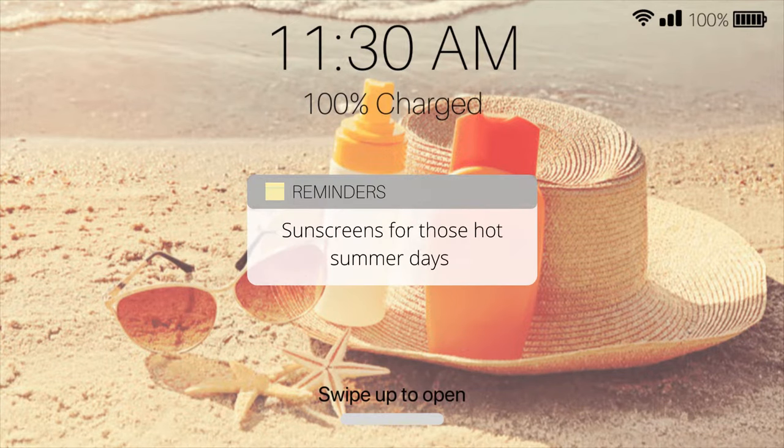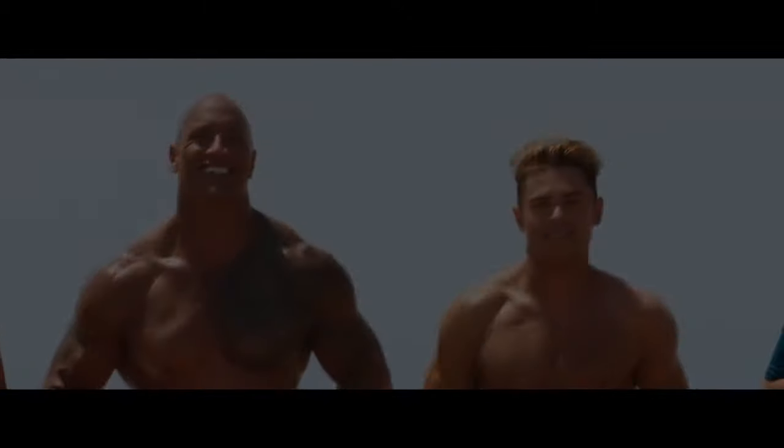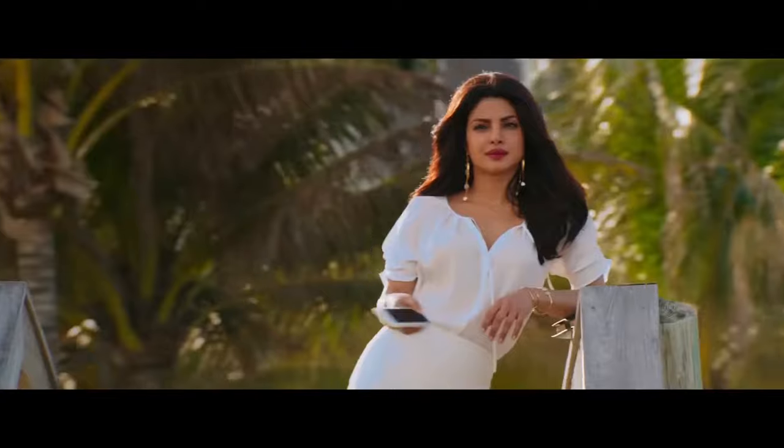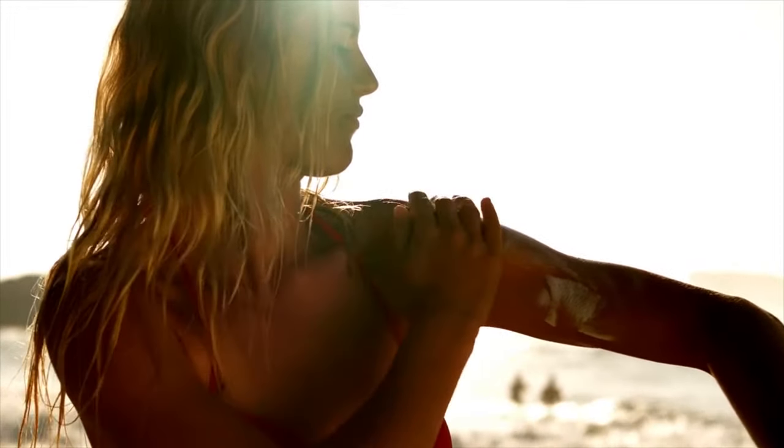Hot Girl Summer is coming in and I've got your back with a ton of sunscreen recommendations so that you can go out and enjoy the sun and still look like this instead of this.